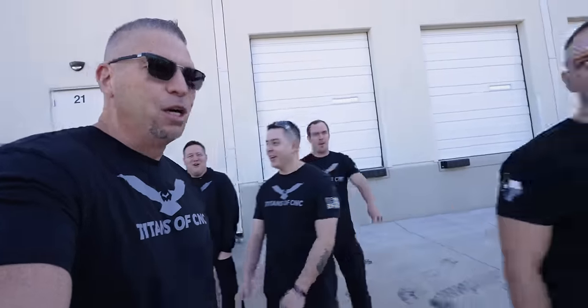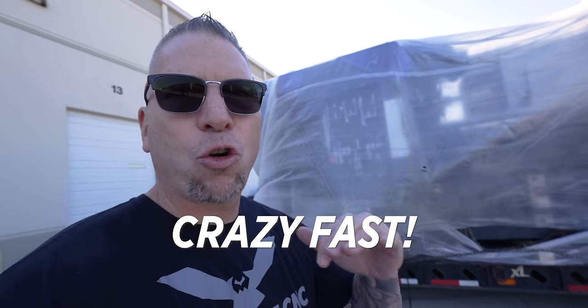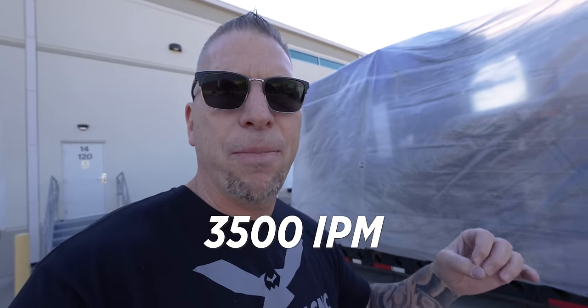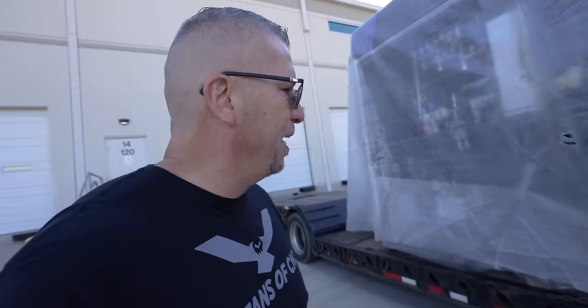What's up, Travis! The manufacturing family — Titans of CNC! Heller is in the house. Let's go take a look at this bad boy. This is the HF5500. It is crazy fast — they have an option on this machine that goes 3,500 inches per minute plus, and this one is the slow one at 2,500 inches a minute.